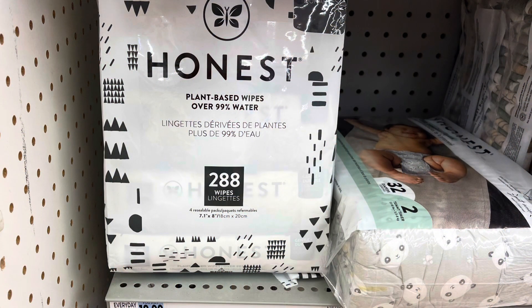The Honest Wipes are our favorite wipes and they're on a monthly promotion — spend $15, get back $5 in bonus cash, with a limit of four. I'm grabbing the big four-pack priced at $18.99. No coupons, but I'll get back $5 in bonus cash, making it $13.99.